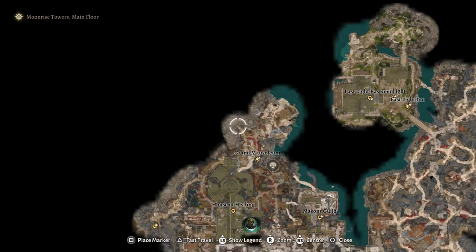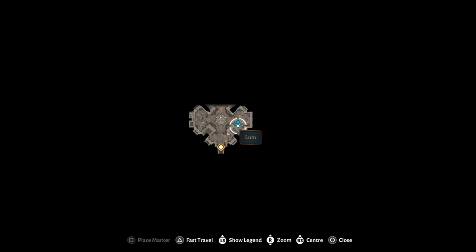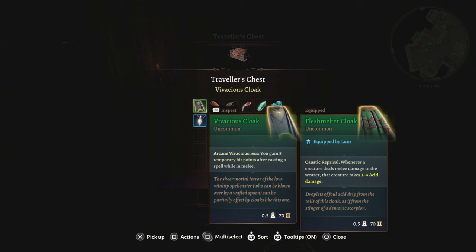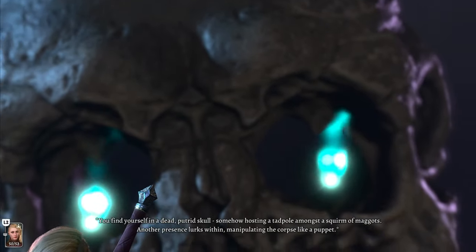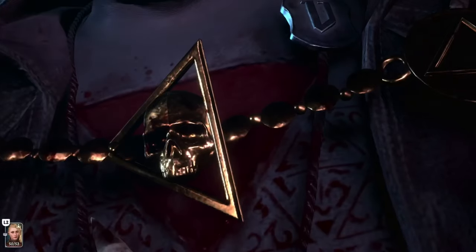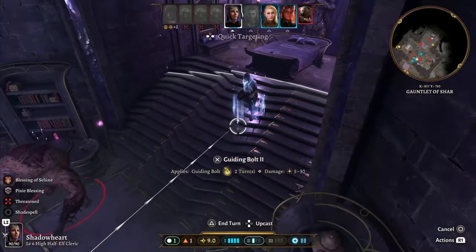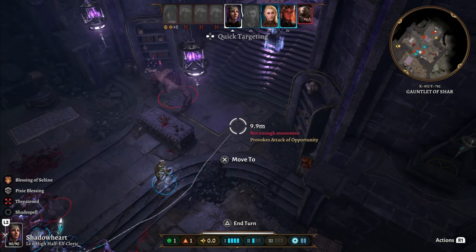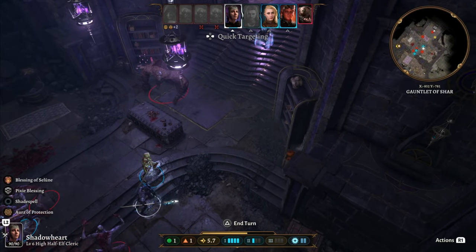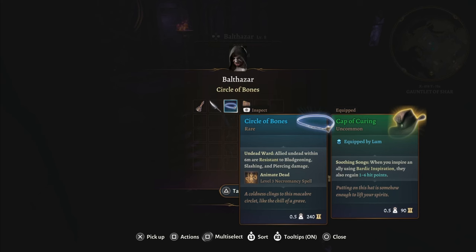You'll find the entrance to the Gauntlet of Shar through the Grand Mausoleum to the north. Inside the mausoleum, in the chest to the east, you will find the vivacious cloak. Balthazar is not the kind of boss you should wait on — there is no reason not to fight him immediately as it's the easier of the two fights available. So kill him now, and when you do, you will get the Circlet of Bones.